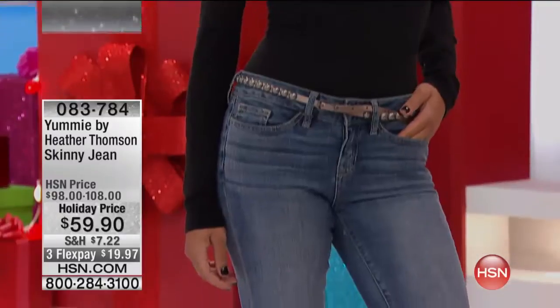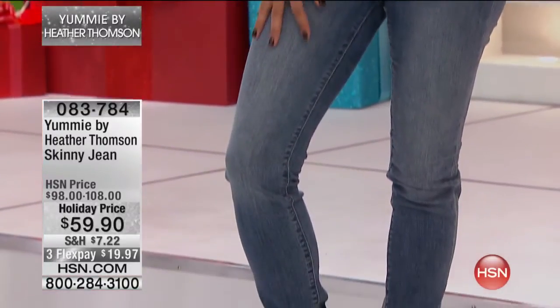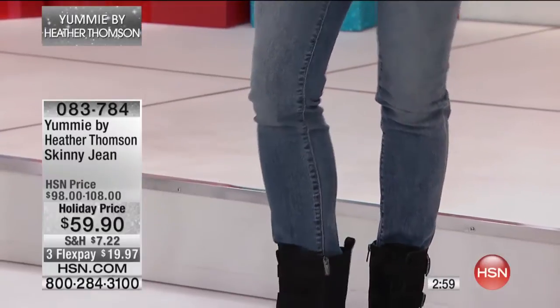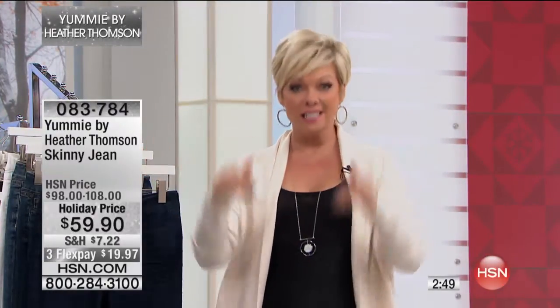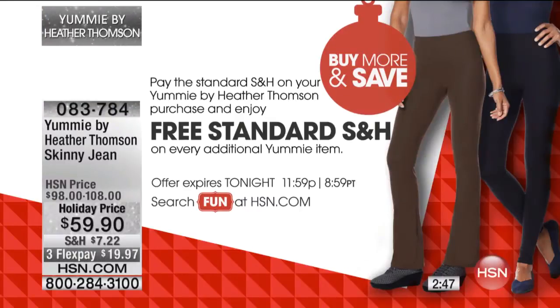This is an amazing price — $40 off the normal price. Plus, Flex Pays for all of you. PayPal, debit cards, major credit cards, HSN cards — everybody. And if you've already bought something else tonight, you get free shipping on this and everything else you buy from Yummy today. It's one day — buy more and save on your shipping.